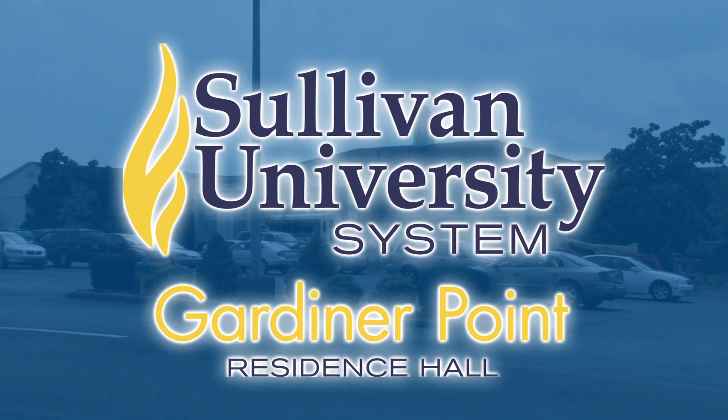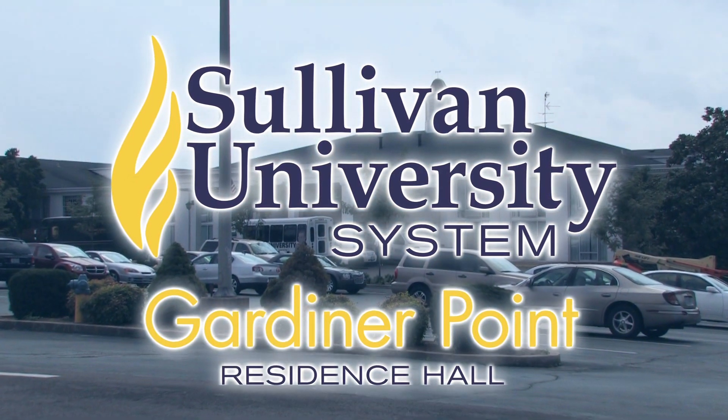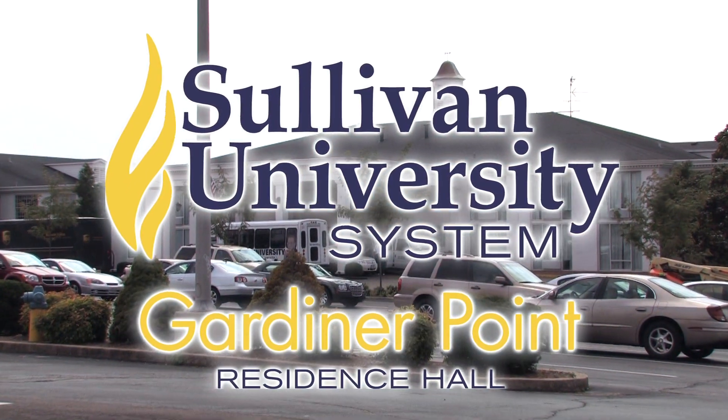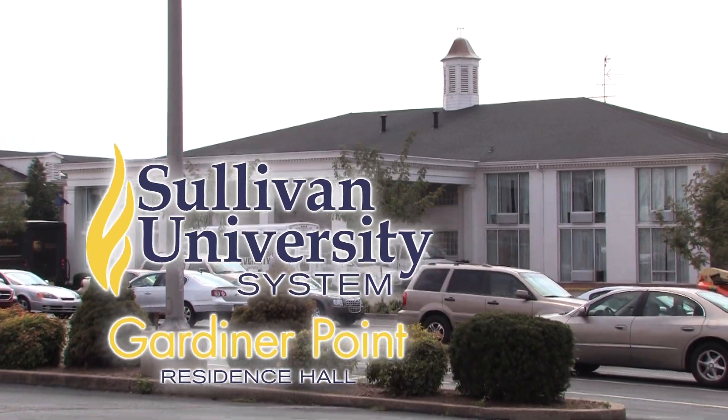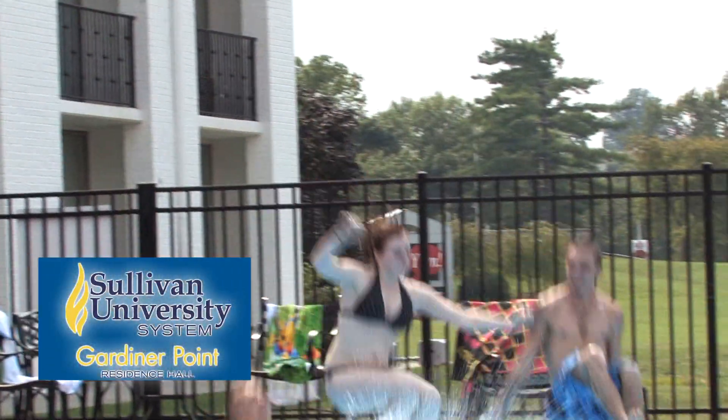For students who are under 21 and come from 50 miles outside the Metro Louisville area, the Sullivan University System offers Gardner Point Residence Hall. Located just minutes from all the system's schools, Gardner Point is unlike any student housing you'll ever experience.